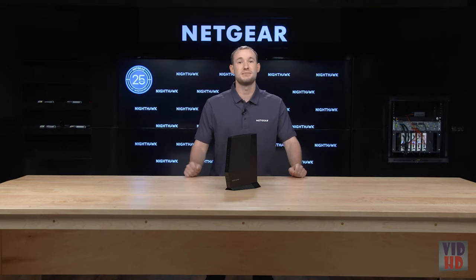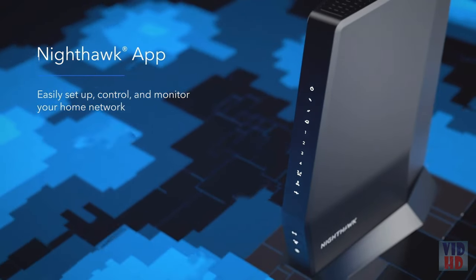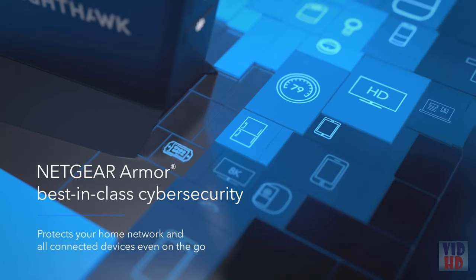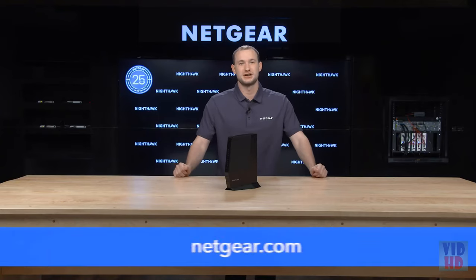Gigabit internet speeds combined with the fastest Wi-Fi available means all your devices will surf, stream, and game at lightning fast speed. You can easily manage your Wi-Fi settings with Netgear's Nighthawk app, available at the Apple App Store and Google Play Store. The CAX30 also comes with a 30-day free trial of Netgear Armor, a cybersecurity solution for all your connected devices at home and on the go. Netgear Armor protects you at the source — your Wi-Fi router — keeping you safe on laptops, phones, and smart home devices like security cameras and smart locks. To learn more about DOCSIS 3.1 cable modem routers, please visit Netgear.com.